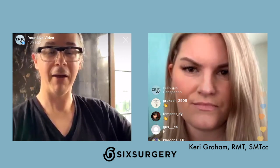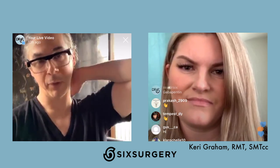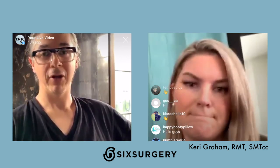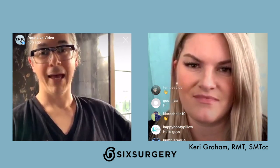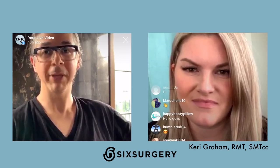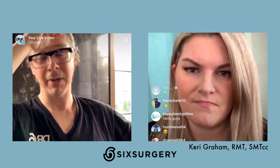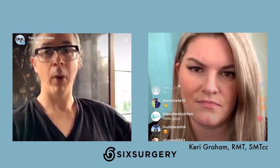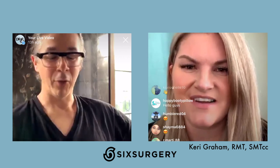For those of you that don't know, Kerry is our RMT. She works at our clinic and runs our massage program for our post-surgical patients. I decided to do this IG Live with Kerry because everybody's stuck at home. Our patients would normally be coming into the clinic getting their massages, so we'll try to answer your questions and have Kerry demonstrate some techniques and principles you should be aware of if you're doing this on your own at home.